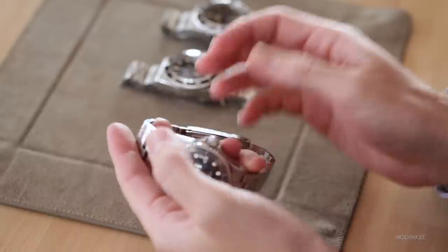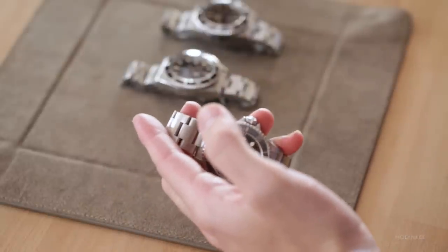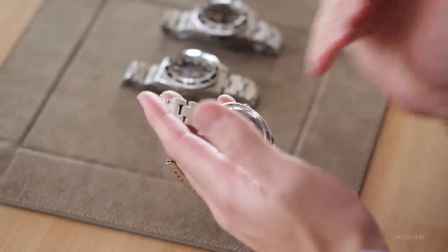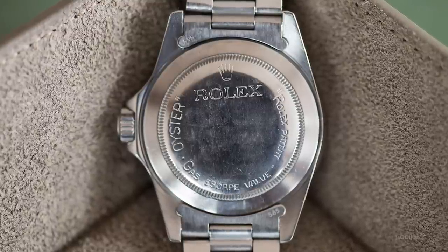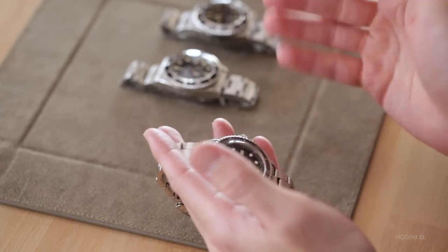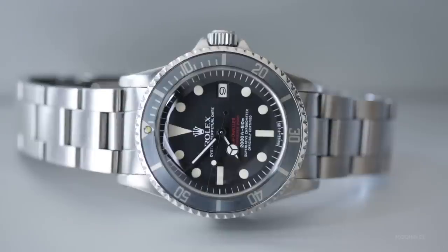On the case back there is a difference: with the single red you see 'patent pending,' and with the double red Sea-Dweller you see 'Rolex patents,' because Rolex had applied for the patent in 1967 and at the time it had not been granted. There are also some double red Sea-Dwellers that say patent pending — so any watch made in 1967 or early 1968, whether single red or double red, could say patent pending.